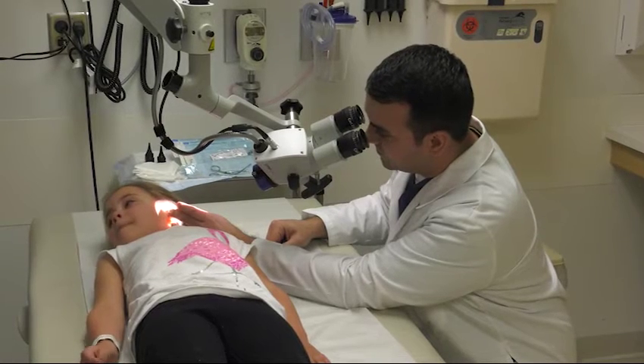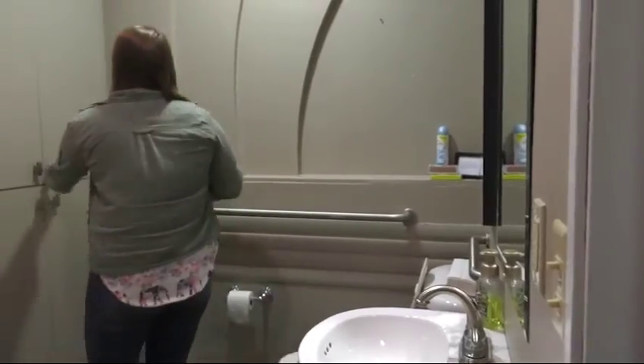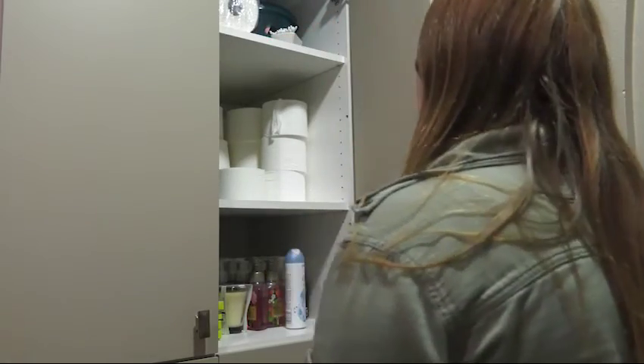Most of the children injured were handling the cotton tip applicators themselves, according to the study. Experts warn parents to keep them out of reach of young children and to teach older kids that these products should never be used to clean their ear canal.